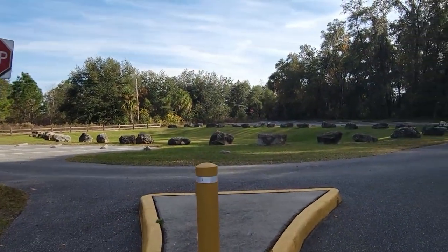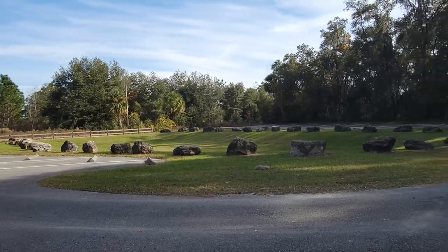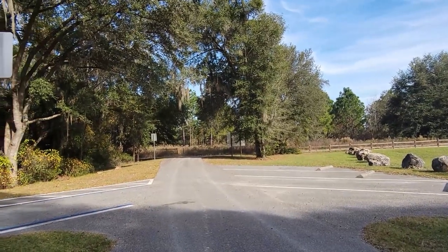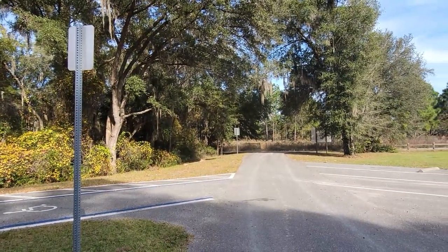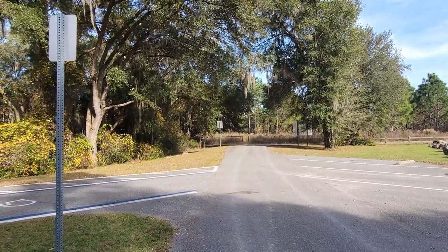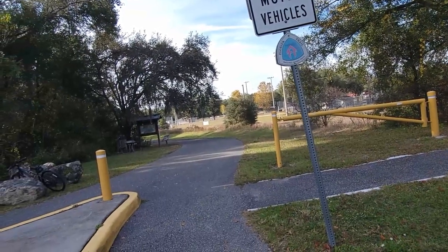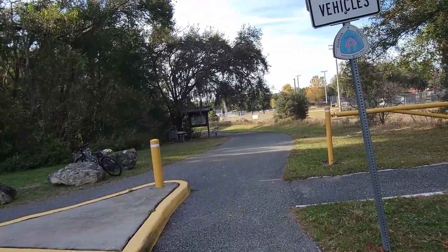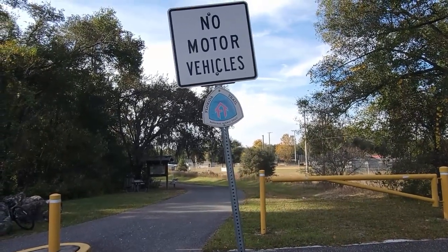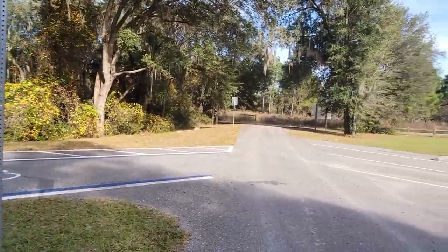Not sure what the significance of these rocks are other than they're very decorative. Let's take a look at the trail because we're going to come back and hike this at some point. The Florida Trail is diving into the forest right there. I'm assuming this bike path is part of the Florida Trail — I don't see the orange markers but the sign right here says Florida Trail National Scenic Trail, so I assume this is it.